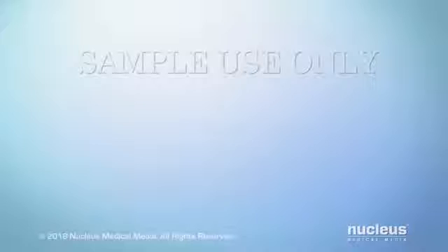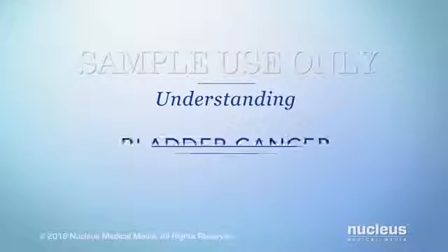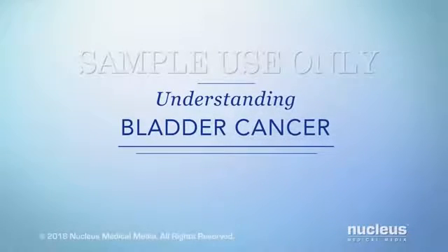You or someone you care about may have been diagnosed with bladder cancer. This video will help you understand more about bladder cancer and how it affects your body.